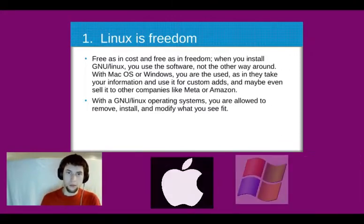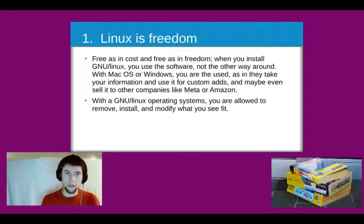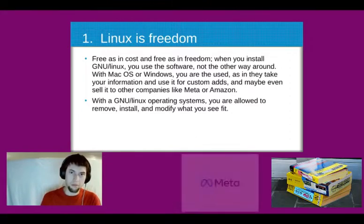With Mac OS or Windows, you are the used — they take your information and use it for custom ads, maybe even sell it to other companies like Meta or Amazon.